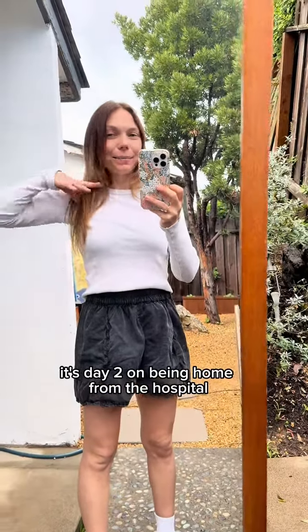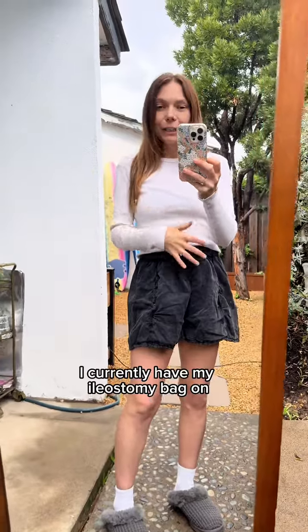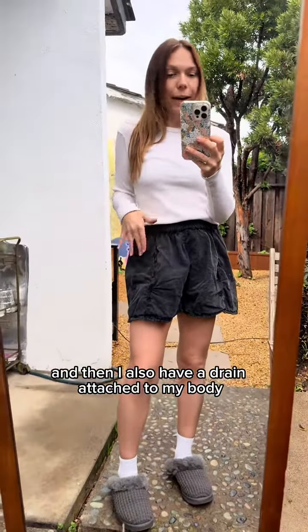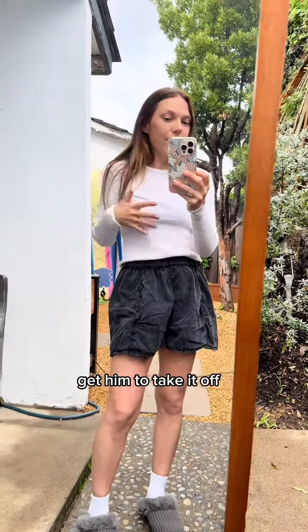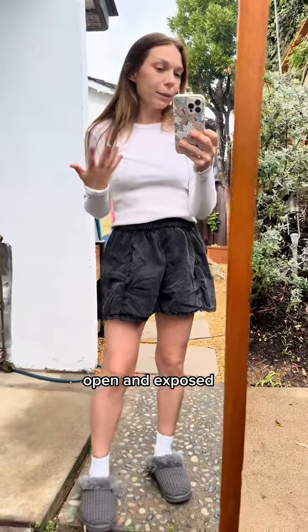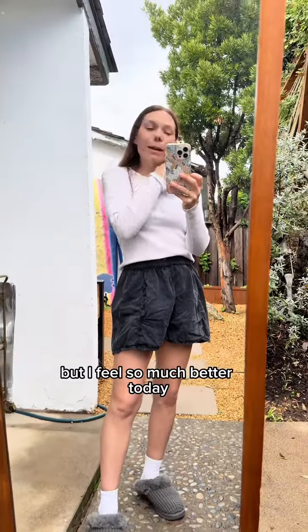Day two on being home from the hospital from my major surgery. I currently have my ileostomy bag on and then I also have a drain attached to my body. I have to meet with my surgeon to get him to take it off, so I have two areas that are kind of like open and exposed. I've been taking it really slow but I feel so much better today.